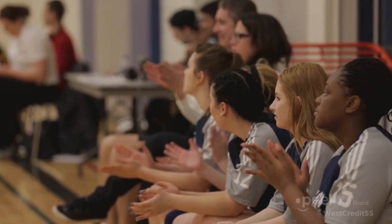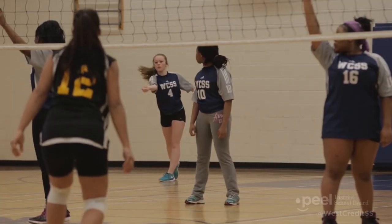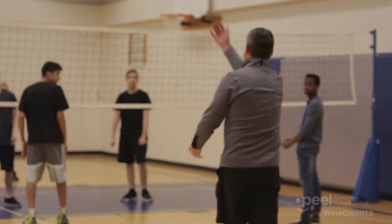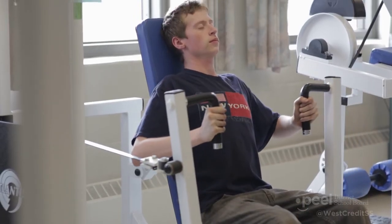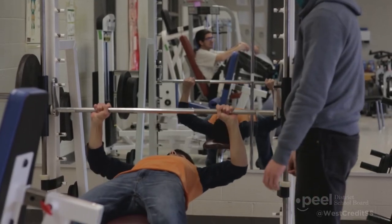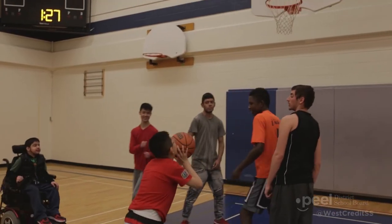West Credit has an active extracurricular program. School teams are typically offered in basketball, cricket, badminton, volleyball, softball, soccer, and track and field. School intramural activities include floor hockey and the weight room. We also have an outdoor education program that offers activities such as hiking, camping, and skiing. I like playing on the team and making friends. I really enjoy getting involved in school life. One of my favorite events was the girls' retreat where we worked on our leadership skills.